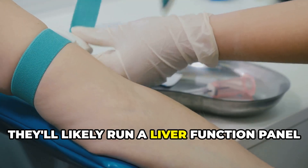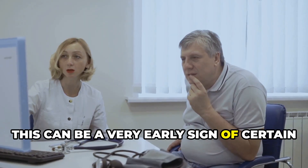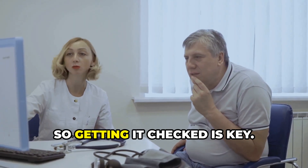A doctor will likely run a liver function panel to check your liver enzymes. This can be a very early sign of certain liver diseases, so getting it checked is key.